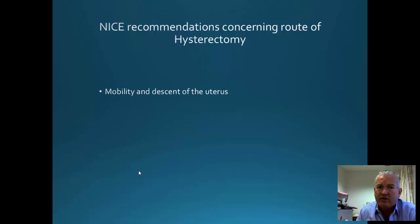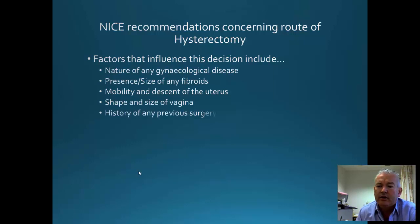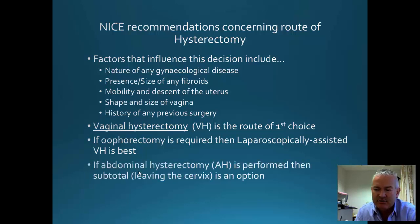Whether you can do a vaginal hysterectomy is basically decided by the mobility and descent of the uterus and vaginal access. If you have a uterus that isn't surrounded in adhesions from previous surgery, and hasn't been involved in endometriosis or large fibroids, the procedure of choice is really the vaginal approach — dependent on how well the uterus descends. If you do need to remove the ovaries, laparoscopic-assisted vaginal hysterectomy is probably the best approach, although oophorectomy at vaginal hysterectomy is possible, though not easy.